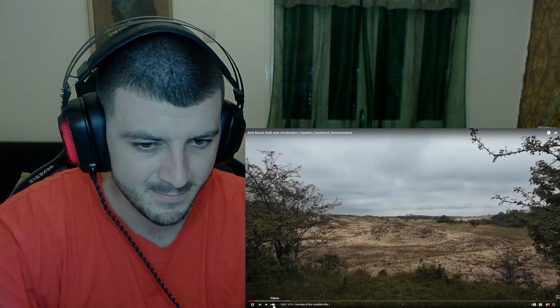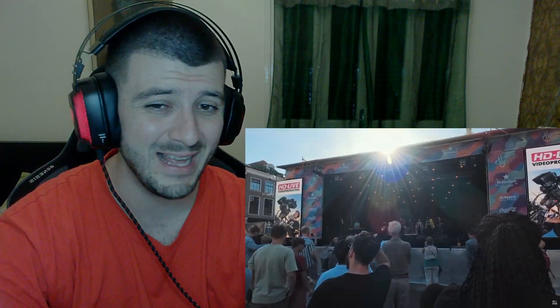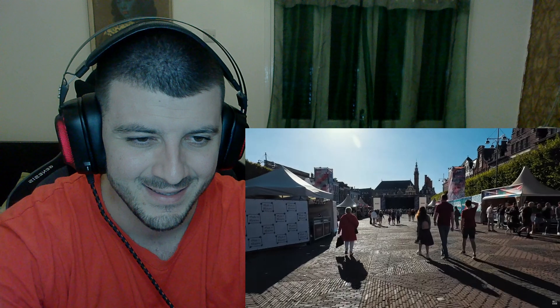Hello everyone! Today we're going to see beaches, sand dunes, forests, and probably finish the day with a jazz festival as well. A jazz festival can mean multiple things, but in this instance we're in the Netherlands — let's get it!